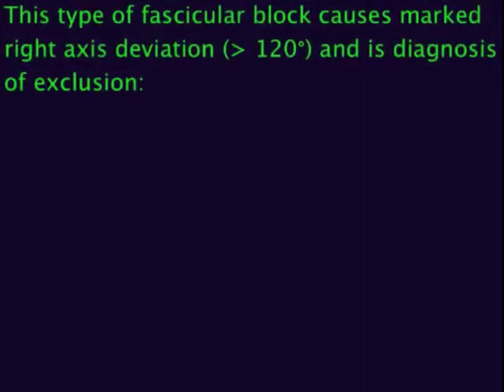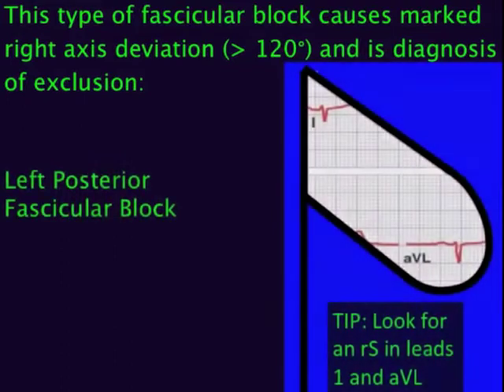This type of fascicular block causes marked right axis deviation, i.e., 120 degrees or more, and is a diagnosis of exclusion. This is left posterior fascicular block. You must rule out other causes of rightward QRS axis, including physiologic variant, RV overload state, and lateral wall MI, among several others.